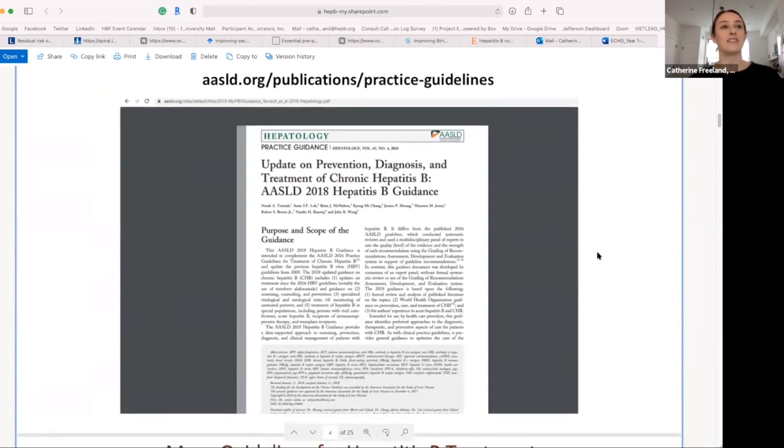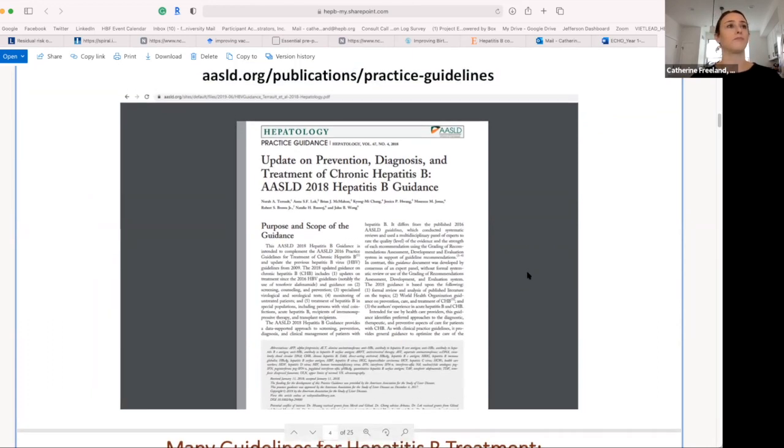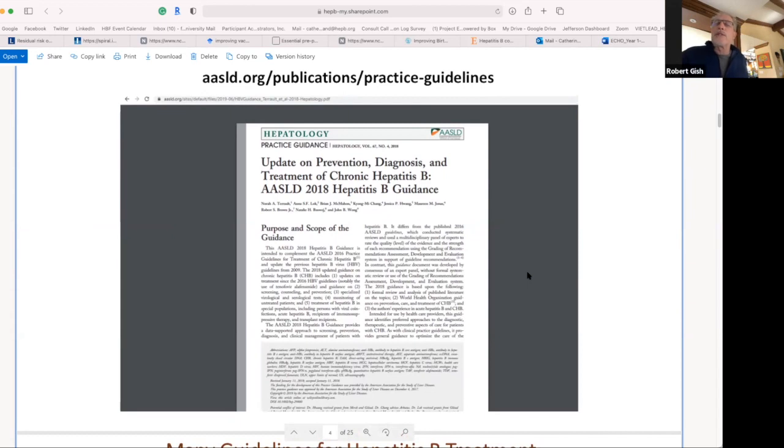The AASLD publication and practice guidelines are a great resource — we'll add that in the chat box for your reference. The most recent versions of the guidances and guidelines have added summary boxes, which makes for faster reading. If new guidelines come out in the next year, we're hoping they'll take an even more simplified approach.